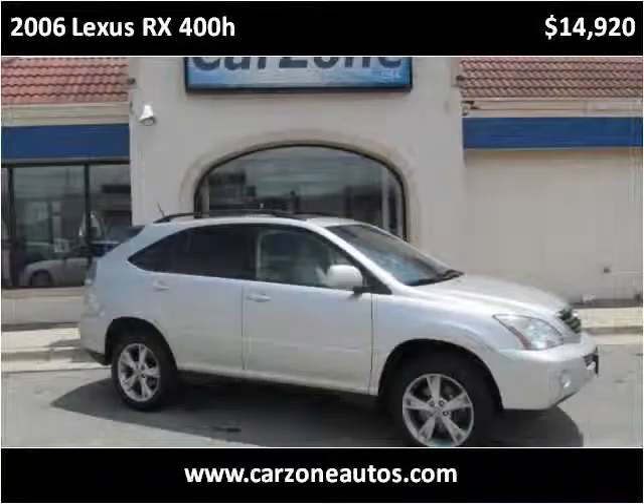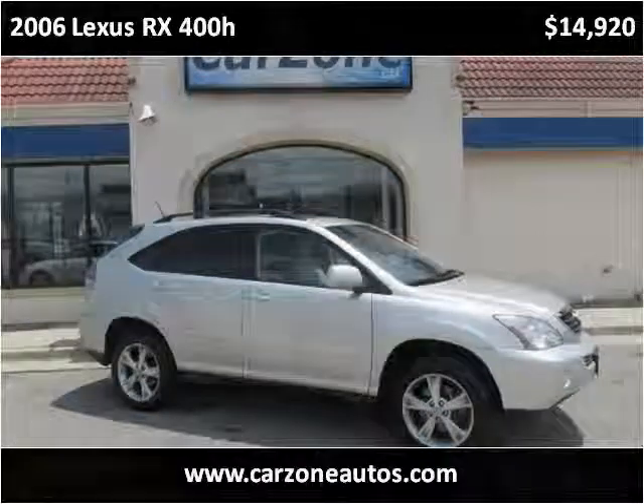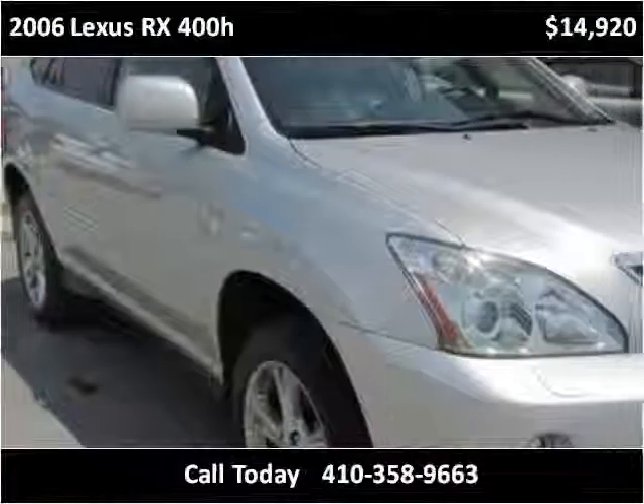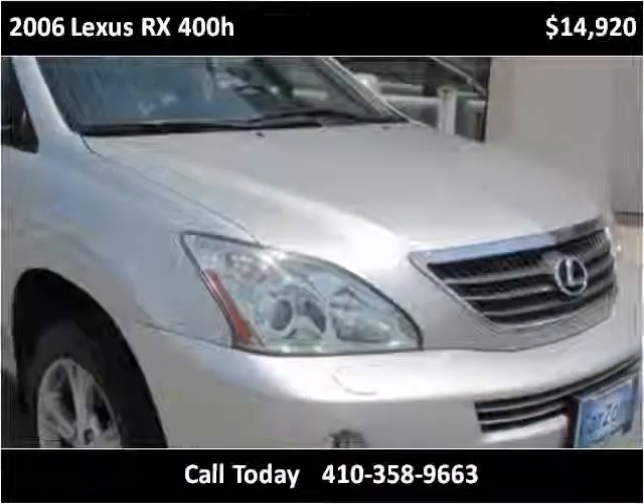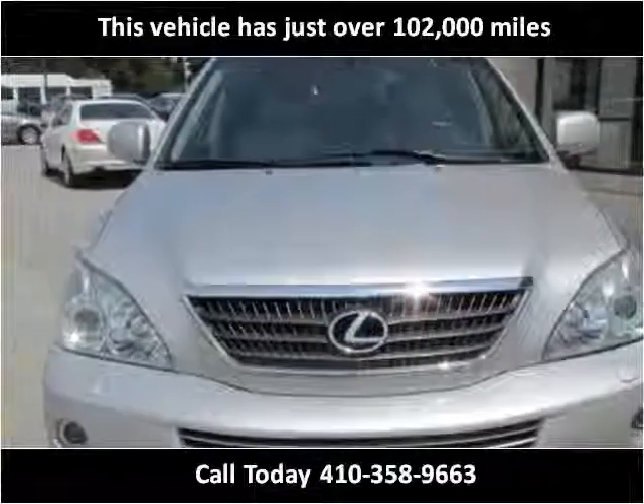This 2006 Lexus RX 400H is available from CarZone USA. This vehicle has just over 102,000 miles.